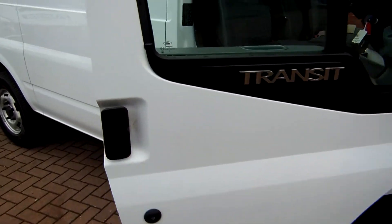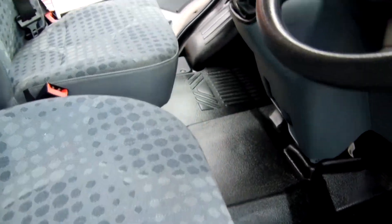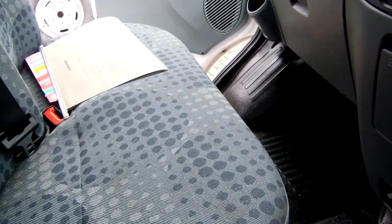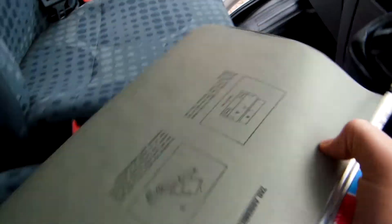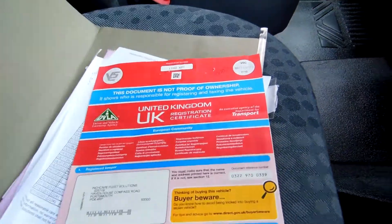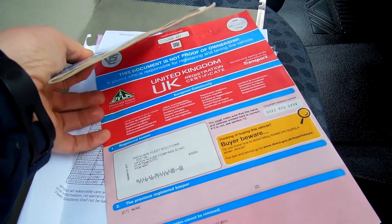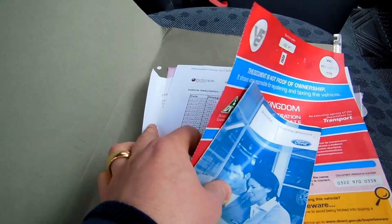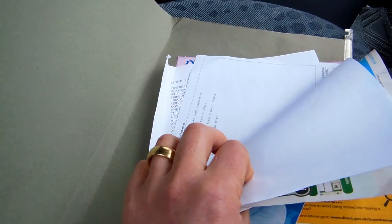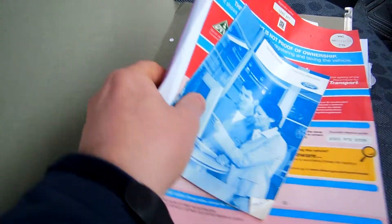Coming round into the cabin again, it's the same story in here — nice, clean, fresh upholstery across onto the passenger seat and it's the same story. This is our file for the vehicle: we've got the service book, full history. We've got a log book here confirming it's one owner. I've got a nice service print there as well for the vehicle. MOT'd until November of this year, 2014.